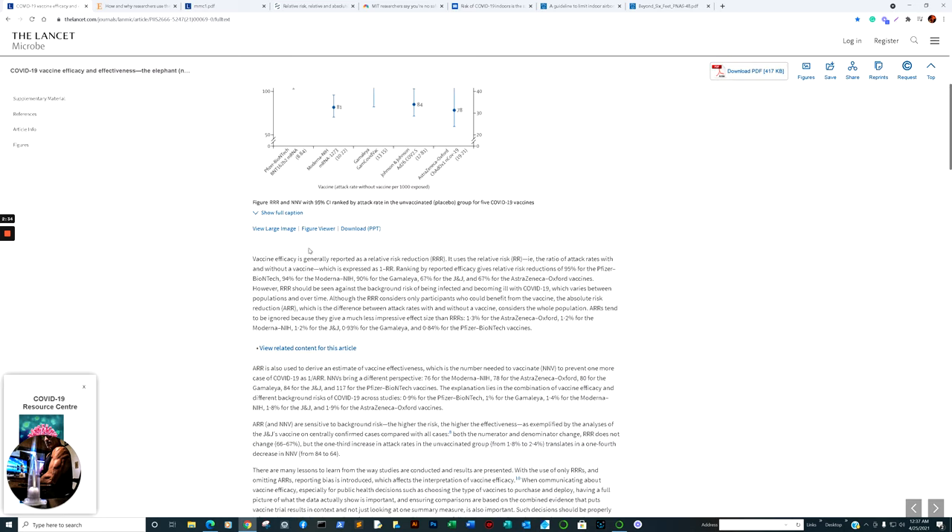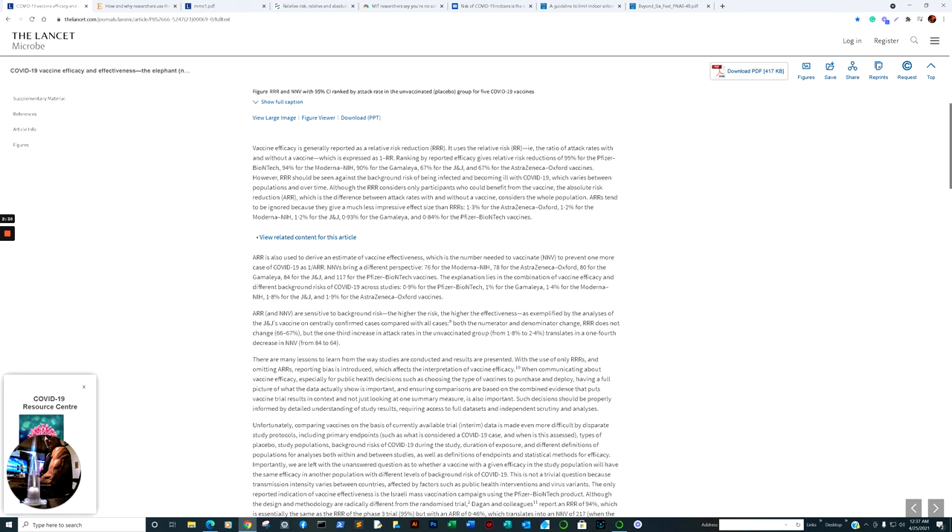As we scroll down, the paper states: relative risk reduction (RRR) should not be seen against the background risk of being infected and becoming ill with COVID-19, which varies between populations and over time. Although RRR considers only participants who could benefit from the vaccine, the absolute risk reduction (ARR) — which is the difference between attack rates with and without a vaccine — considers the whole population. ARRs tend to be ignored because they give much less impressive effect sizes than relative risk reduction.